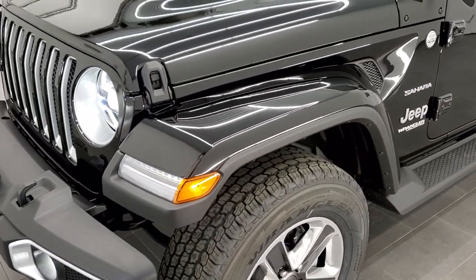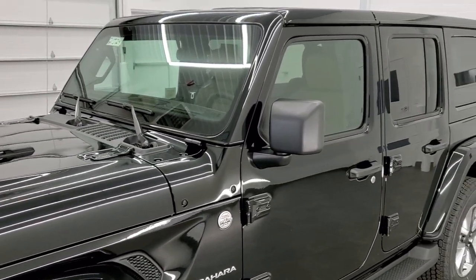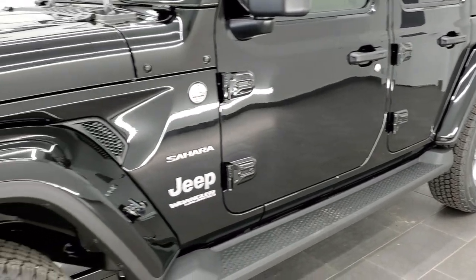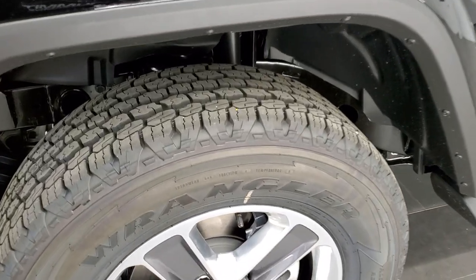We shoot all of our videos in 1080p 60 frames per second, so if you have HD capabilities on your computer, tablet, or smartphone, I highly recommend turning them on so you can check out the looks and styling of the Wrangler before seeing it in person.